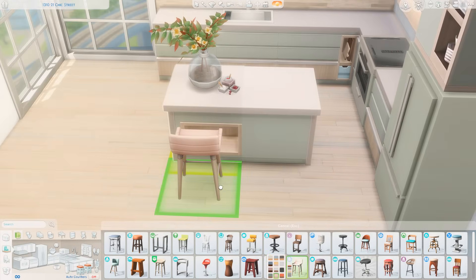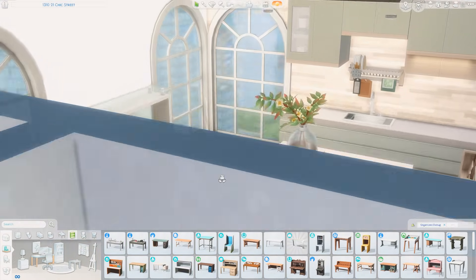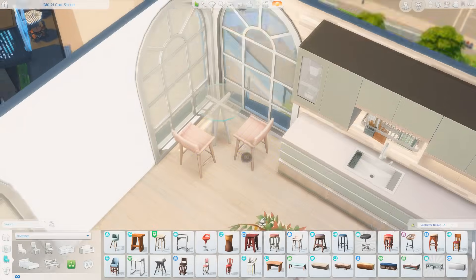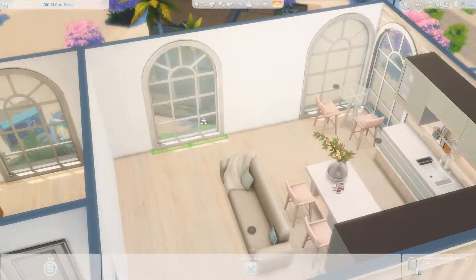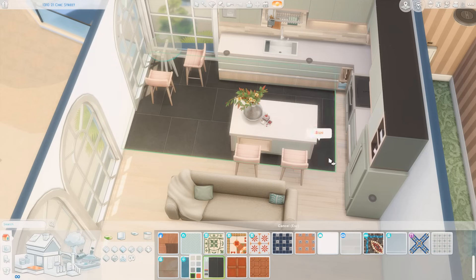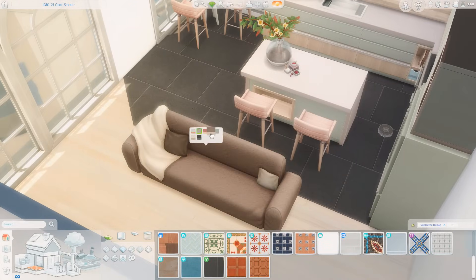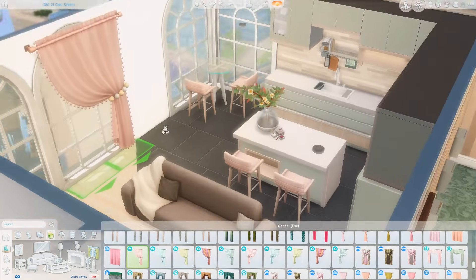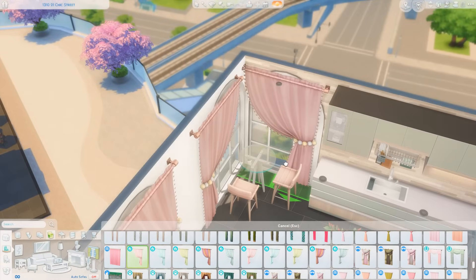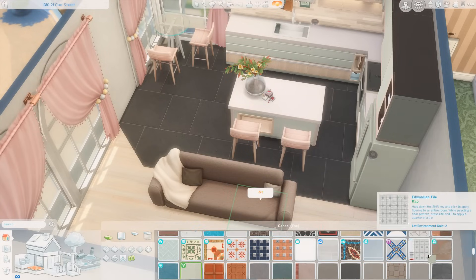The shape of the kitchen is coming together. I'm going to go back and add some clutter pieces and decor a little bit later, but I wanted to get the general layout of the rest of the space first. I tucked a small table over in the corner by the windows — the windows I'm using are all from the Industrial Loft Kit. I thought they were so pretty and let in so much natural light, which was definitely something I wanted in this space.